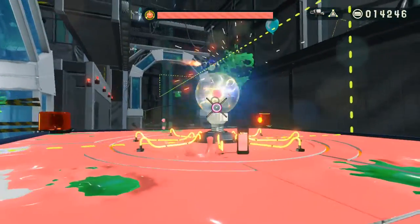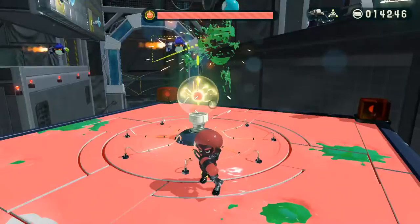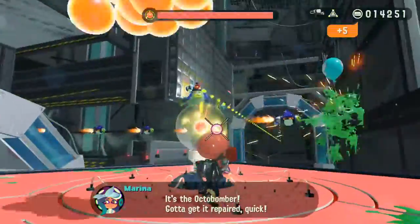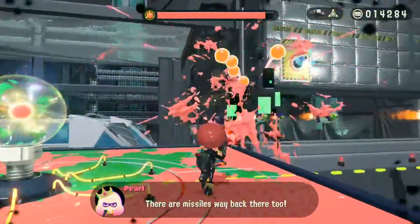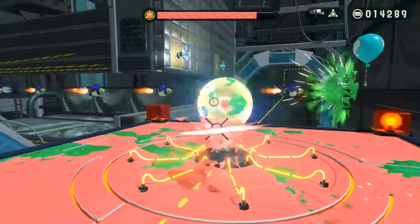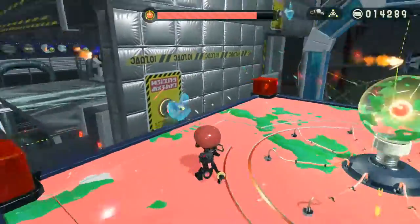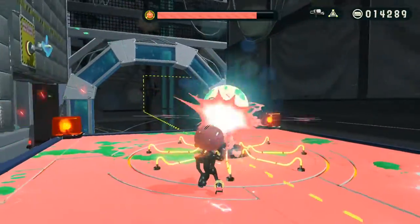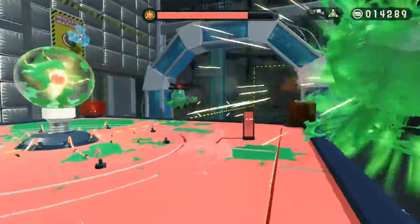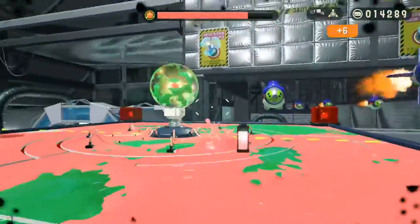I'm just going to assume those scrubber things are probably instant death — it's probably not great. I'm going to assume they do the same thing to the orb as they do to you. Not a good time for octobombers to start showing up — as you do. Oh, that's annoying. Oh no — oh bad. And an octobomber just to make things interesting.